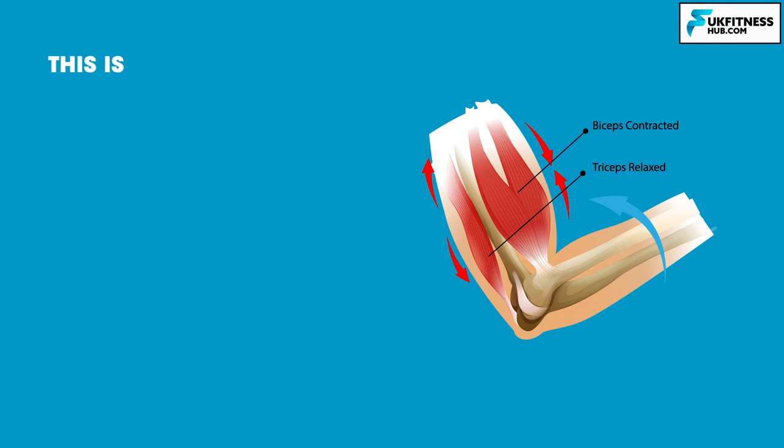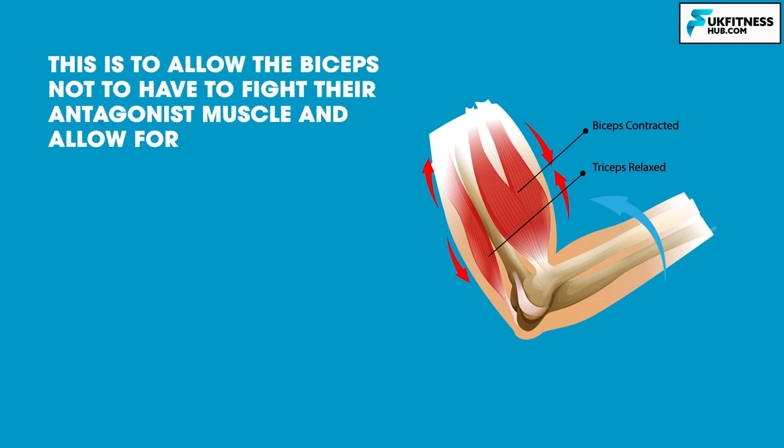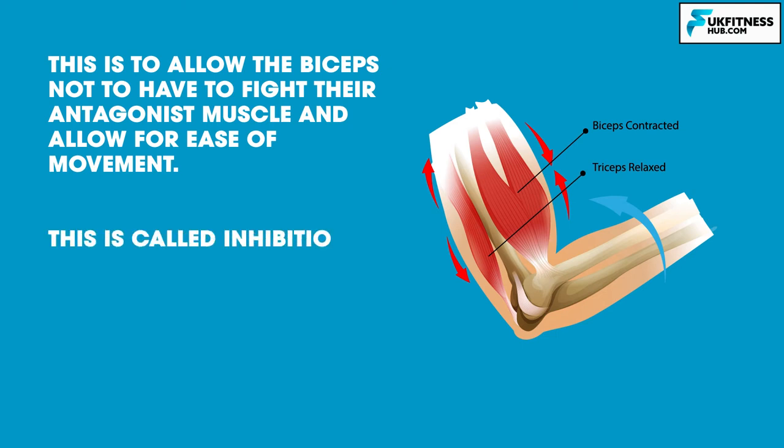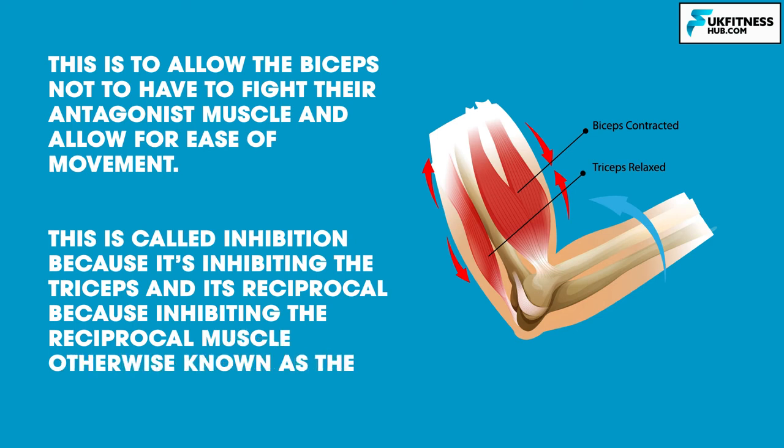Why does this happen? This is to allow the biceps not to have to fight their antagonist muscle and to allow for ease of movement. The bicep wants to flex the elbow and the tricep wants to extend it — they both can't work at the same time. So during a bicep curl, to allow the bicep to perform this movement, the tricep relaxes. This is called inhibition because it's inhibiting the triceps, and it's reciprocal because it's inhibiting the reciprocal muscle, also known as the antagonist.